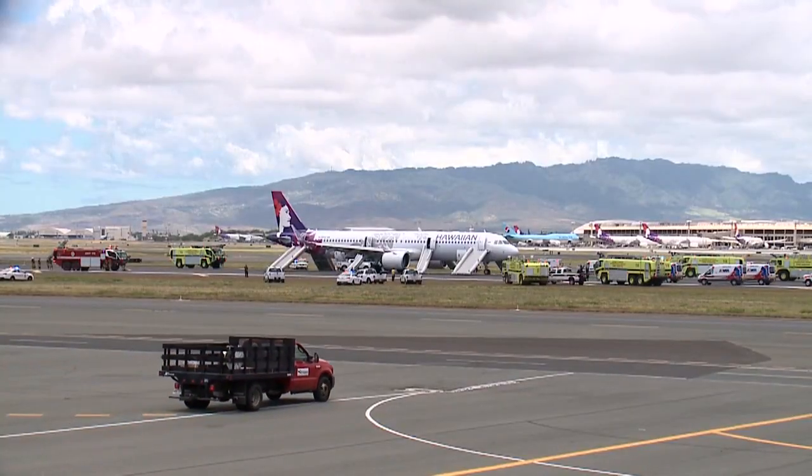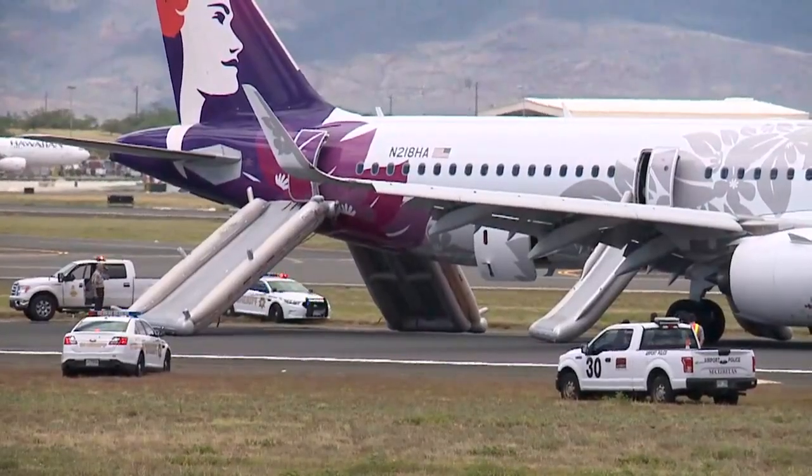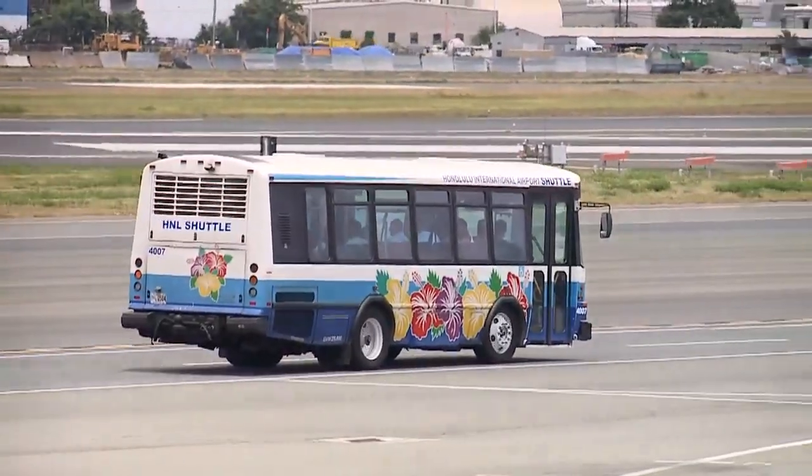Hawaiian Airlines says all eight slides were deployed shortly after landing and got all passengers to safety in 30 to 45 seconds. This after both the cabin and the cargo hold filled with smoke about 20 minutes before landing.